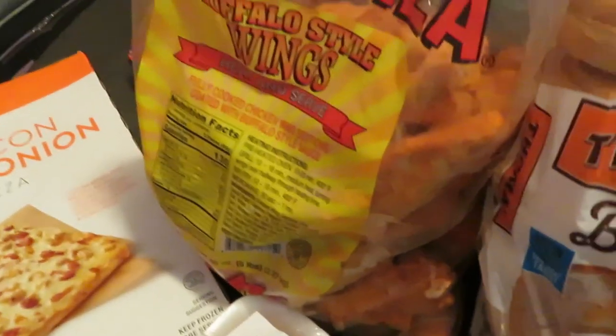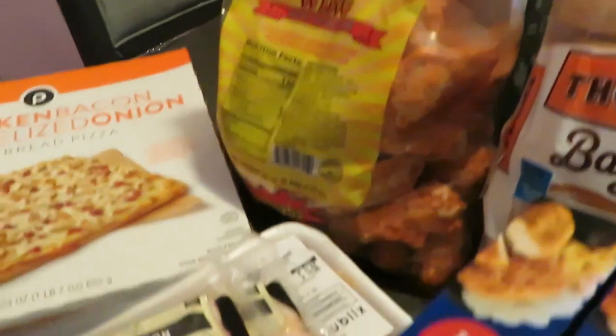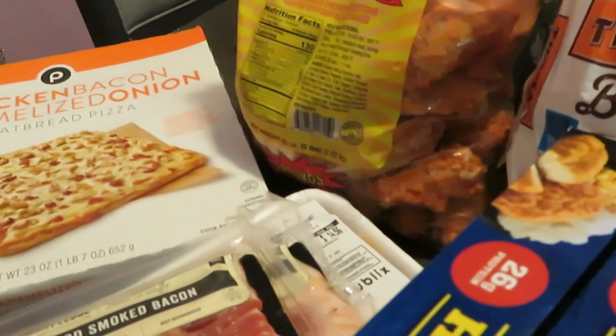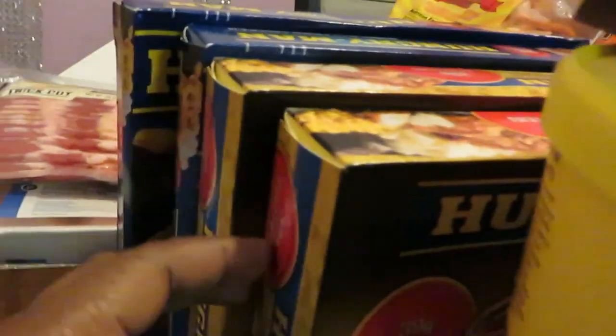Buffalo style chicken wings — just cook and serve them. You know I love me some buffalo wings! This big bag is like 12 or 13 dollars, and I think that's a great deal for a big bag of buffalo style chicken wings.